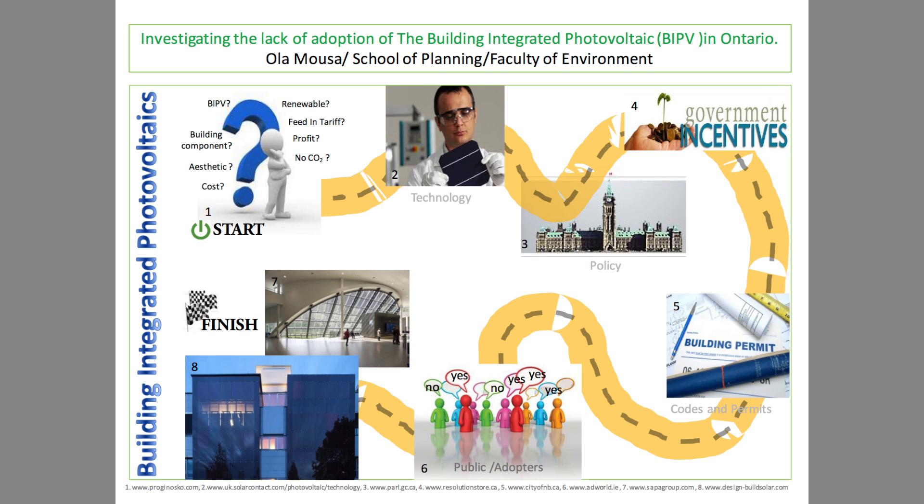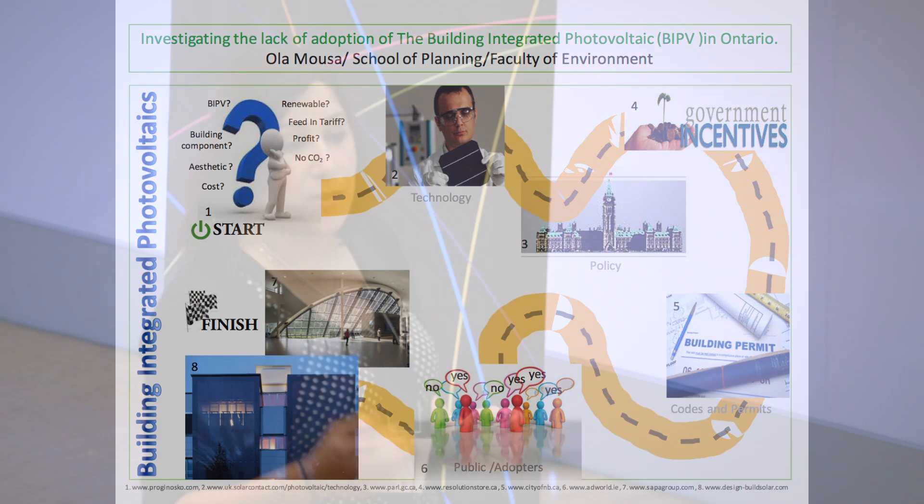I started out as an abstract figure researcher, and I had so many questions in my head. This is my roadmap to uncover the reasons behind the lack of adoption. I am going to be investigating the technology itself: Is it market ready? Do we have available products in our Canadian market? Is it affordable?